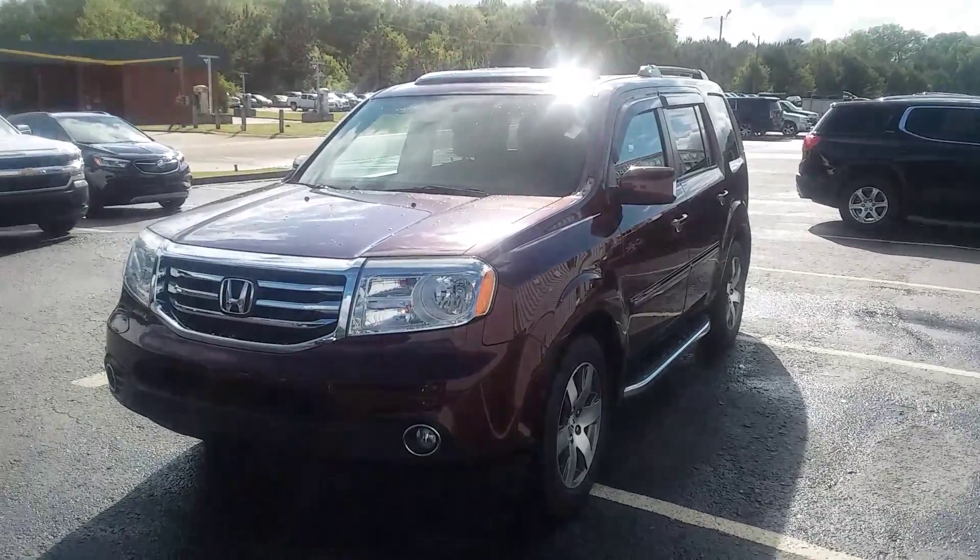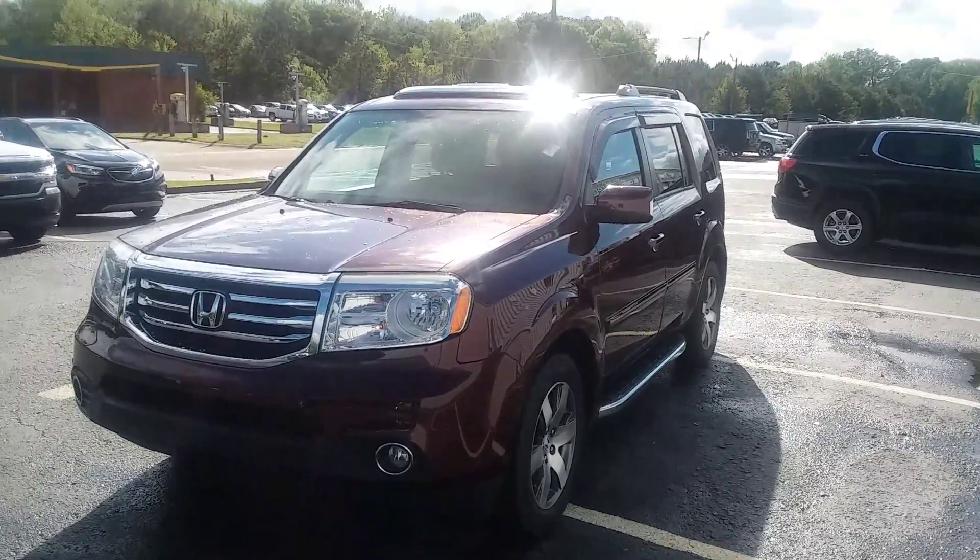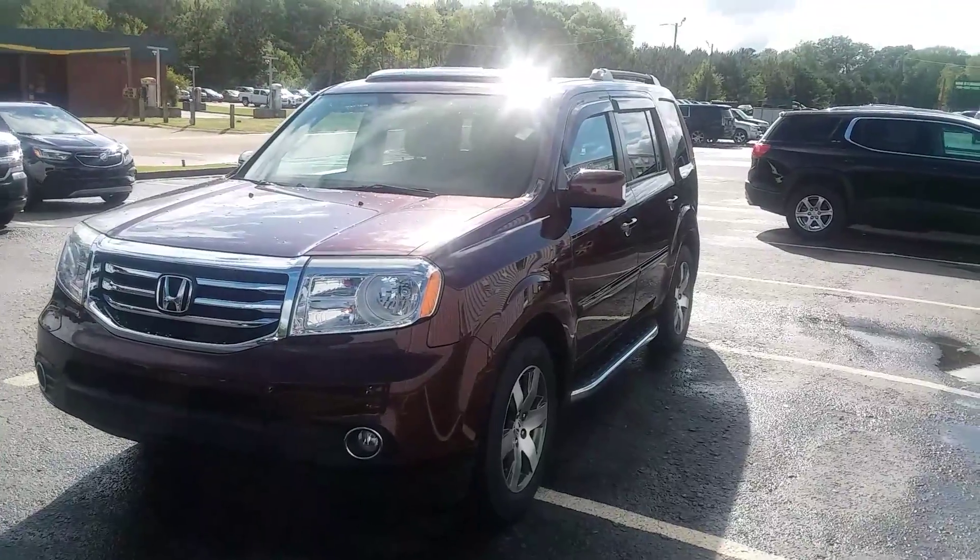How you doing, this is Randy Wright for Jimmy Britt Chevrolet. I'm about to send you a video on this 2015 Honda Pilot.